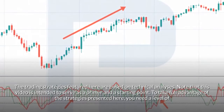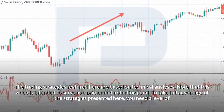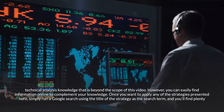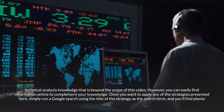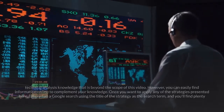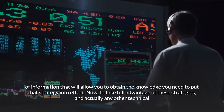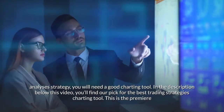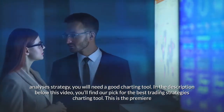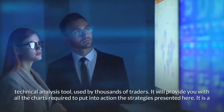The trading strategies featured here are based on technical analyses. Note that this video is intended to serve as a primer and a starting point. To take full advantage of the strategies presented here, you need a level of technical analysis knowledge that is beyond the scope of this video. However, you can easily find information online to complement your knowledge. To apply any strategy presented here, simply run a Google search using the title of the strategy as the search term. To take full advantage of these strategies, you will need a good charting tool — you'll find our pick for the best trading strategies charting tool in the description below this video.